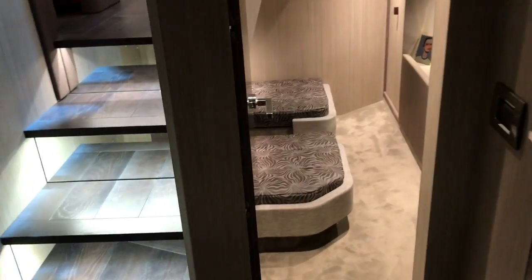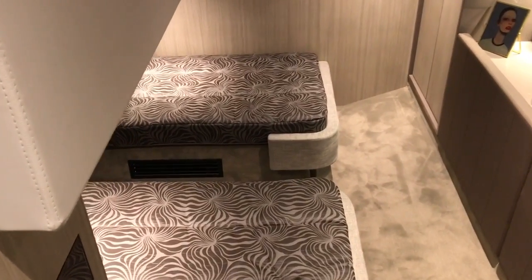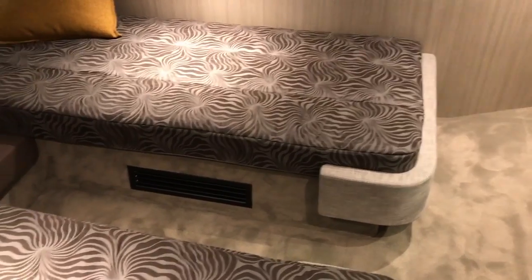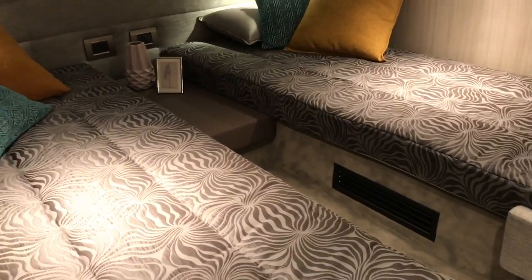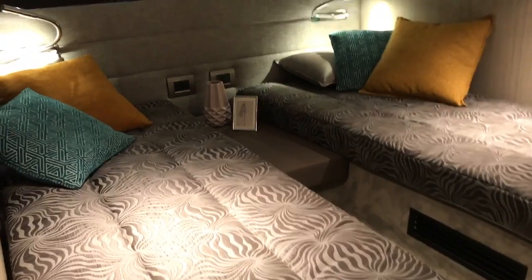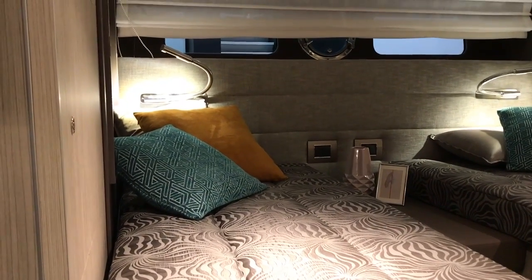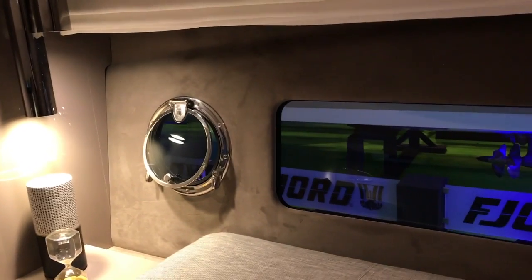Moving aft there is a really good sized twin cabin with standing headroom at the door and two good size single beds. It's a full beam cabin so you can see the windows poking through the other side, with sitting headroom over the bed and standing headroom at the entrance. Again you've got an opening port and a hull window.